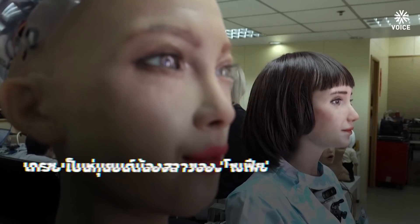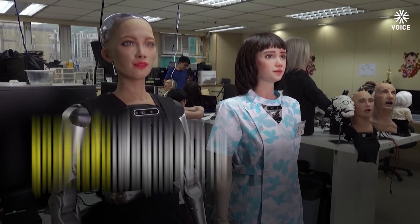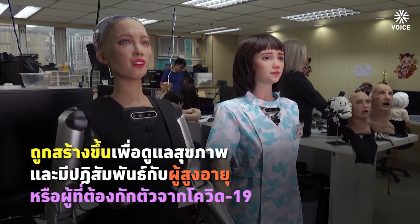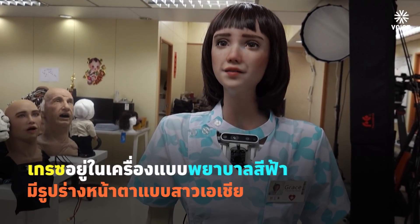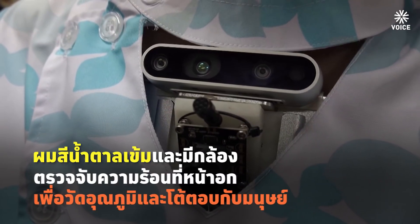Hi my friend. Nice to see you. So while we talk, I will take your temperature reading and pulse with a blue thermal camera on my chest. You're 36.6 degrees Celsius by the way — no risk of COVID. Also I know that you are responsive and aware.